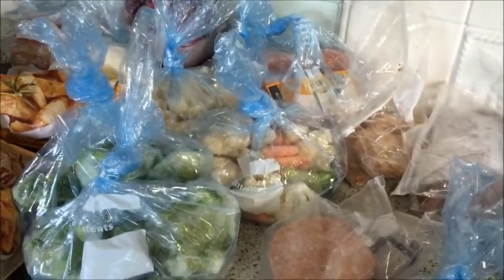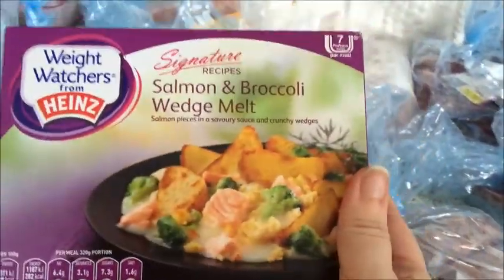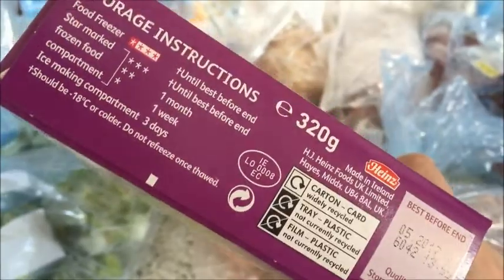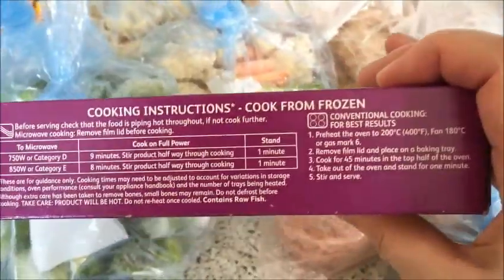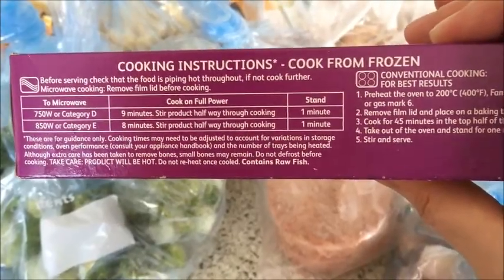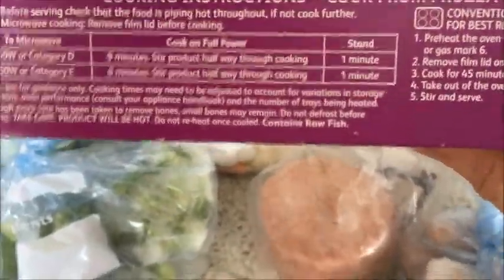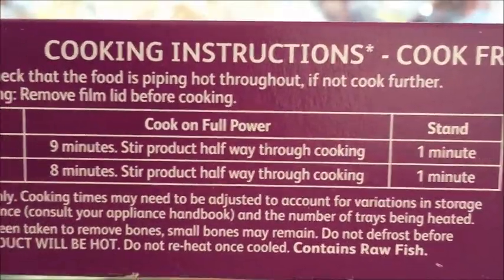I'm going to take these out of their boxes and cut out the how-to-cook instructions, then tape them to the top of the carton. That'll save a bit of room as well. Then my freezer should be wonderful.